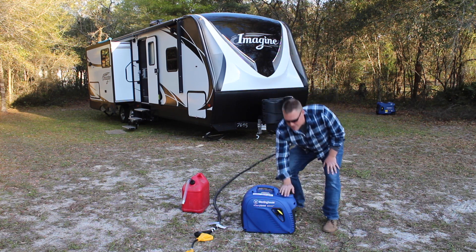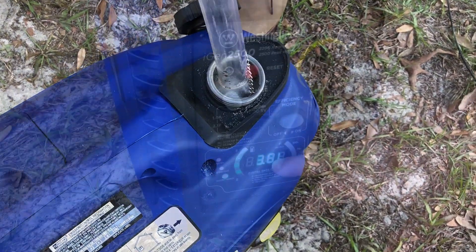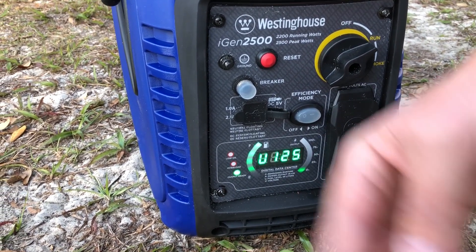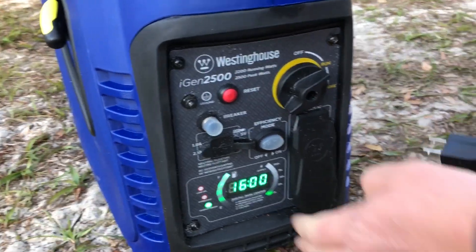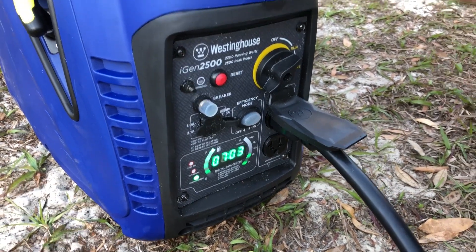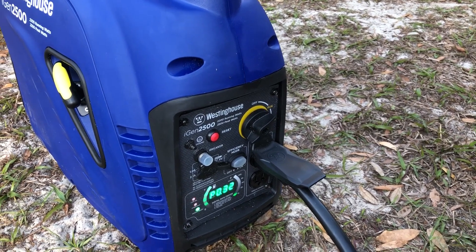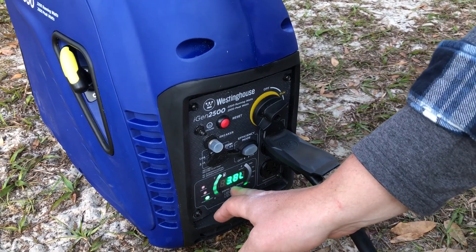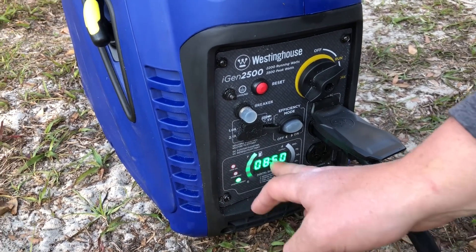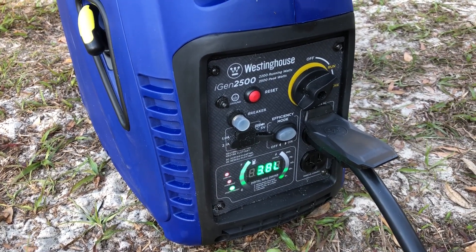First we're going to go ahead and top this thing up with a full tank of gas. The meter reads 125 volts output and the run time shows 16 hours. We'll go ahead and plug the travel trailer in. You just heard the travel trailer's just been plugged in. We have the hot water heater on and the battery charger, and now the run time is adjusted based on the load. We're still putting out 125 volts, but you'll see that run time has dropped down to eight hours, now seven hours — so that's going to be constantly changing.